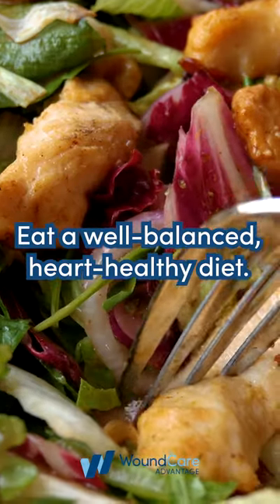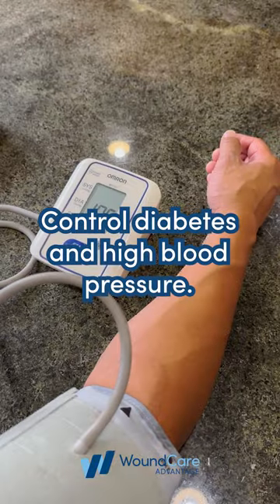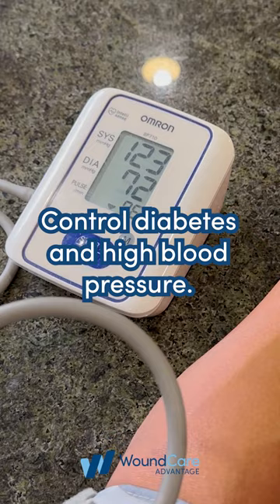3. Eat a well-balanced, heart-healthy diet. 4. Control diabetes and high blood pressure.